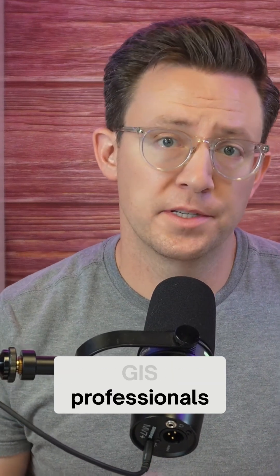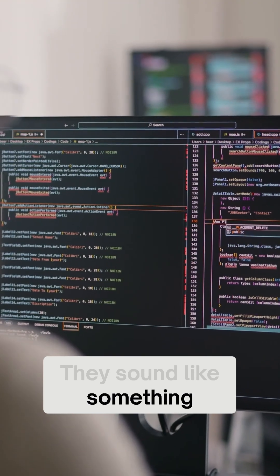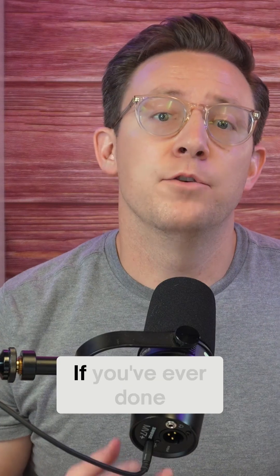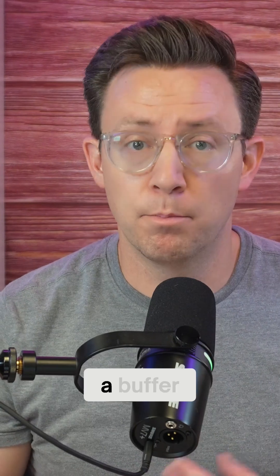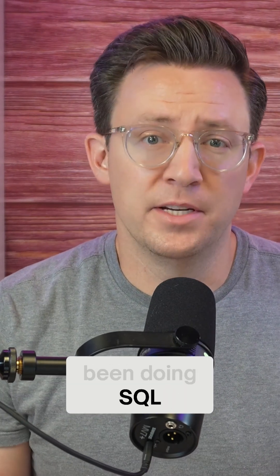For a lot of GIS professionals, SQL and databases feel intimidating. They sound like something for data engineers or back-end developers, not mapmakers. But here's the thing: if you've ever done a spatial join, a buffer, or an intersection in ArcGIS or QGIS, you've kind of already been doing SQL.